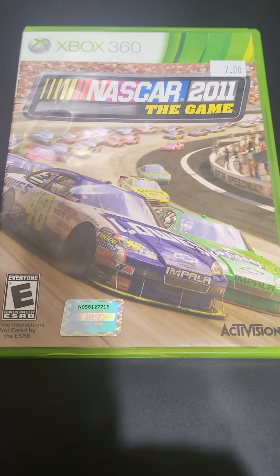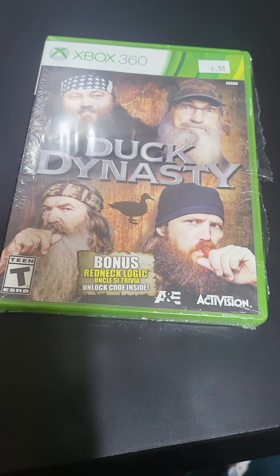These were all picked up at two local game shops in Oklahoma City. We got NASCAR 2011 The Game and Duck Dynasty The Game.